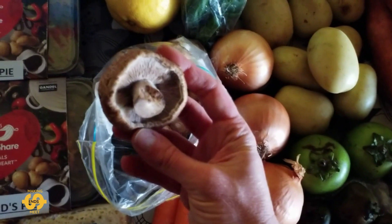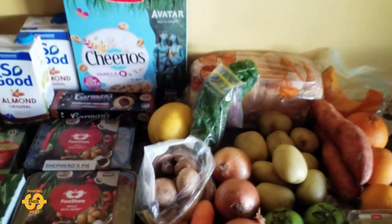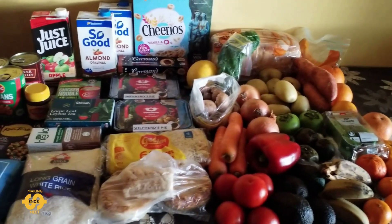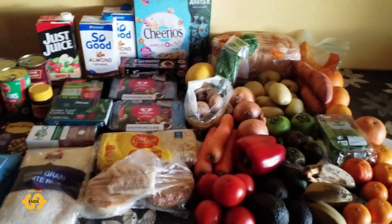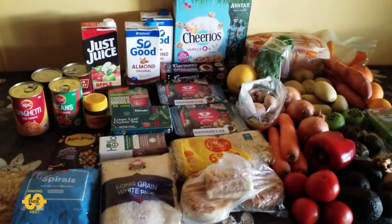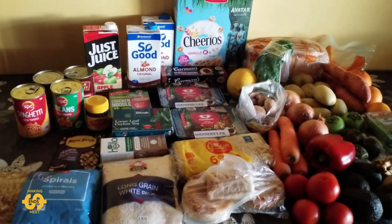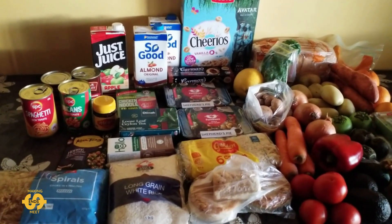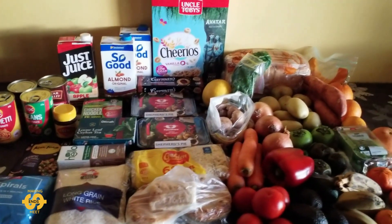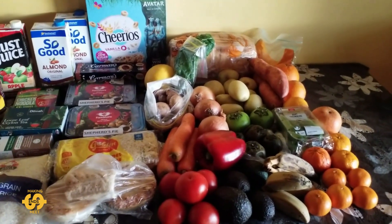So that, my friends, is everything I was so fortunate to get this Friday for ten dollars from my local food pantry — such a big blessing to us, a real big help. If you're also needing help at the moment with food, please don't be embarrassed or ashamed to go and find a food bank or food pantry where you are — there are links down below in my description box if you need a place to start. Thanks again everybody for watching, I really appreciate it. I hope you have a lovely weekend, and until next time, take care.